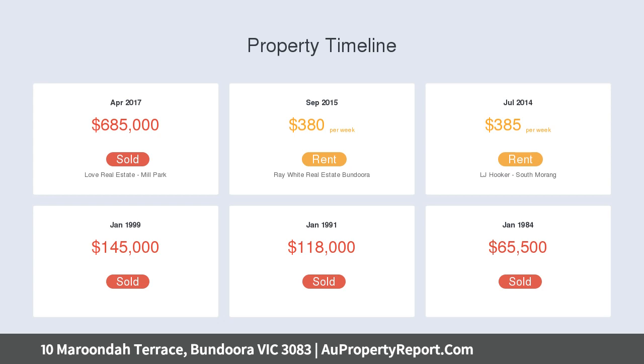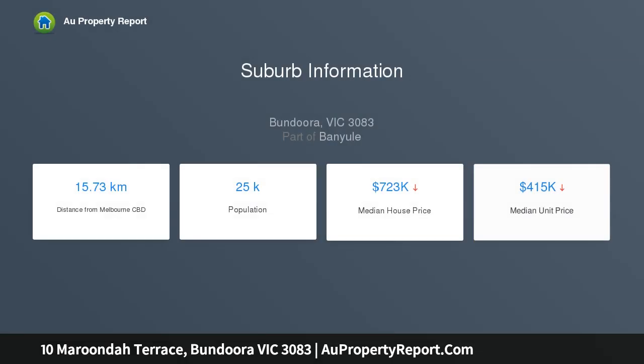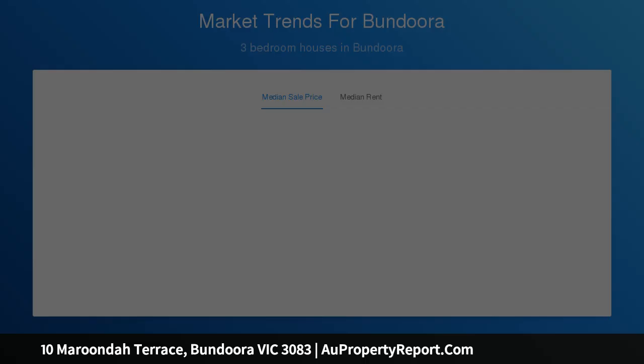Within walking distance to parklands, Bundoora Square, Norris Bank Primary, and a short drive to Plenty Road, La Trobe Uni, RMIT Uni and Ring Road. Surely impressive — call today for an inspection.